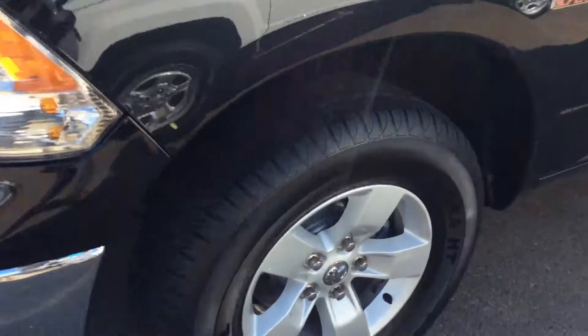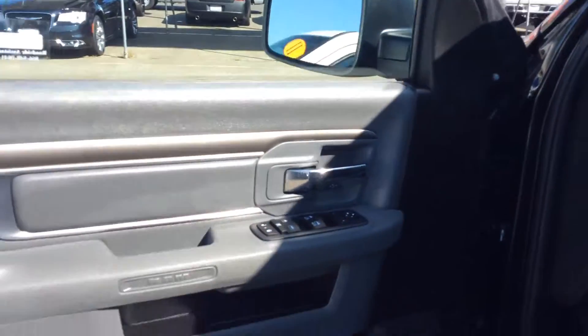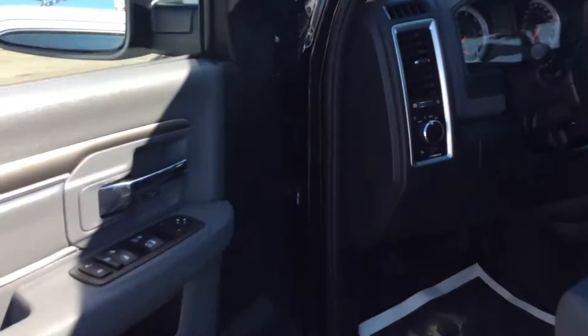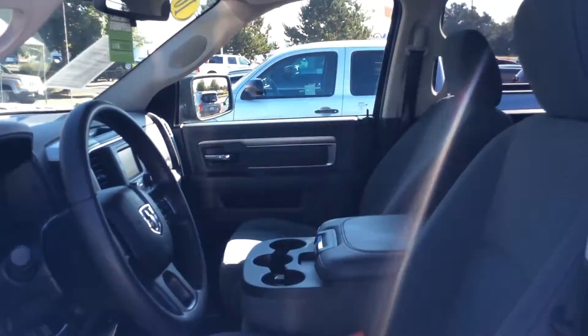Take a look at the tires here — brand new. Take a quick peek at the interior. You got the chrome handles, super nice clean interior. Got the bench seat in the middle that folds up.